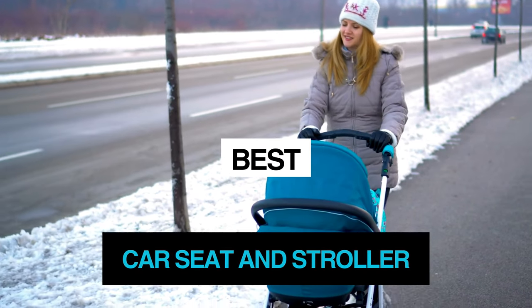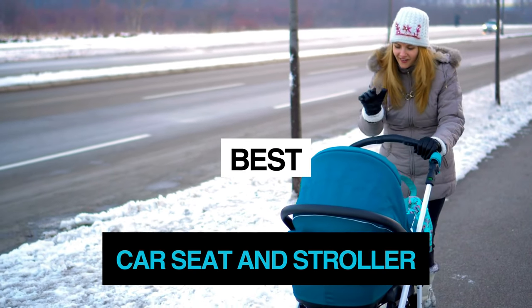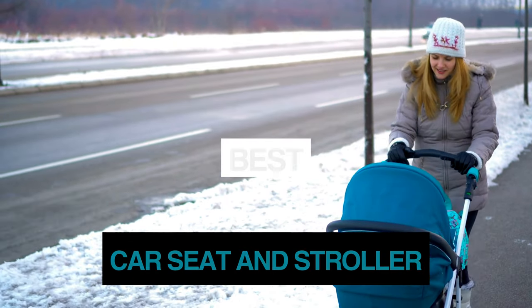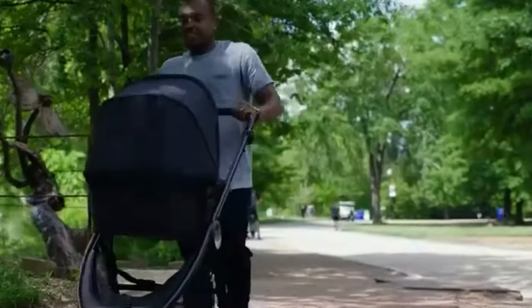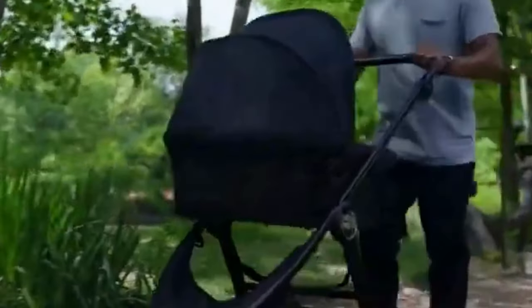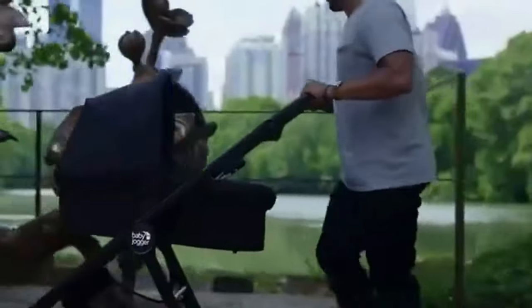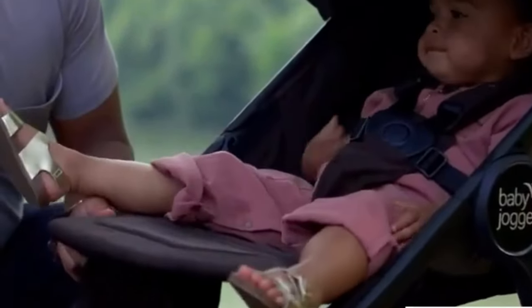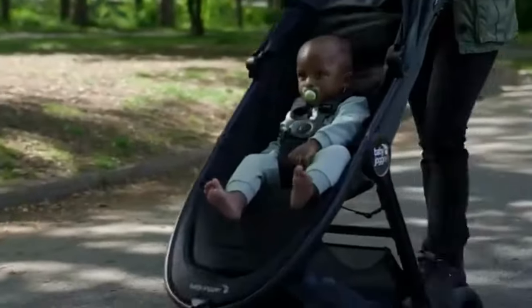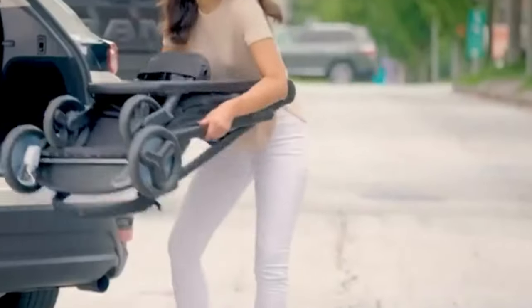Hey guys and girls, in this video we're going to take a look at the best car seat and stroller. I have made my research and this list reflects my personal opinion, and I have listed products based on quality, durability, price, and more. I've included options for every type of consumer, so if you're looking for an entry-level option or the best product money can buy, we may have the product for you in this list.